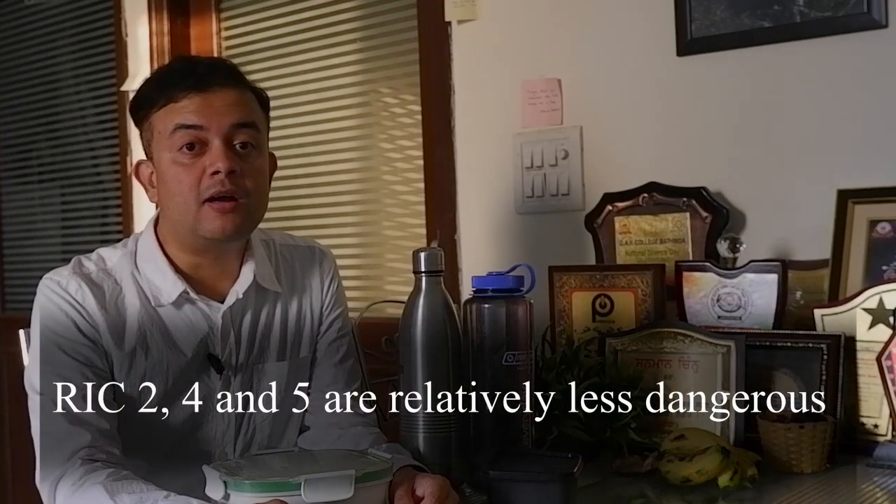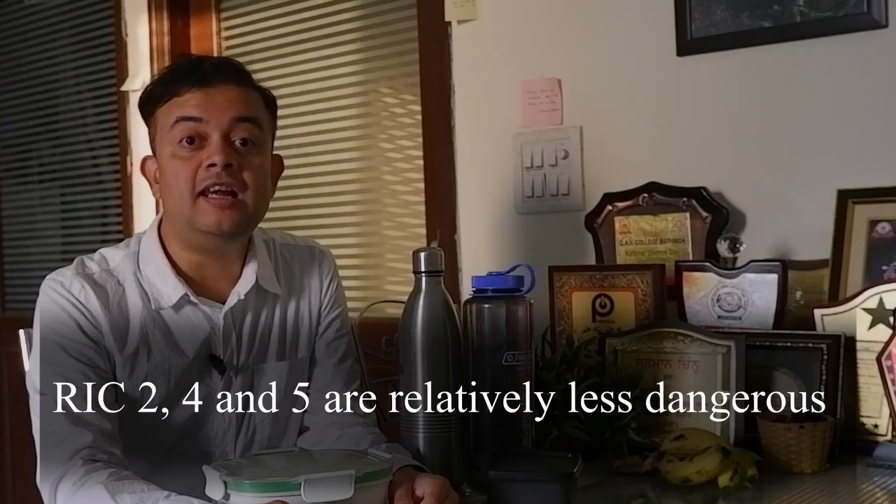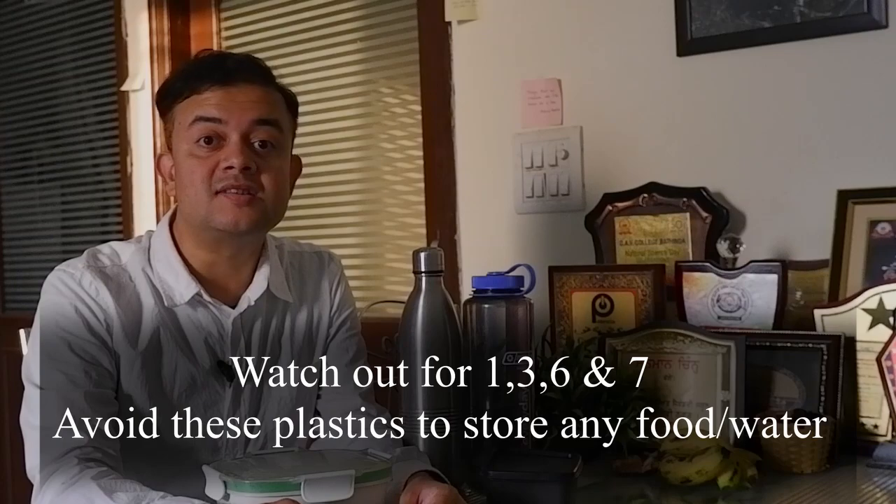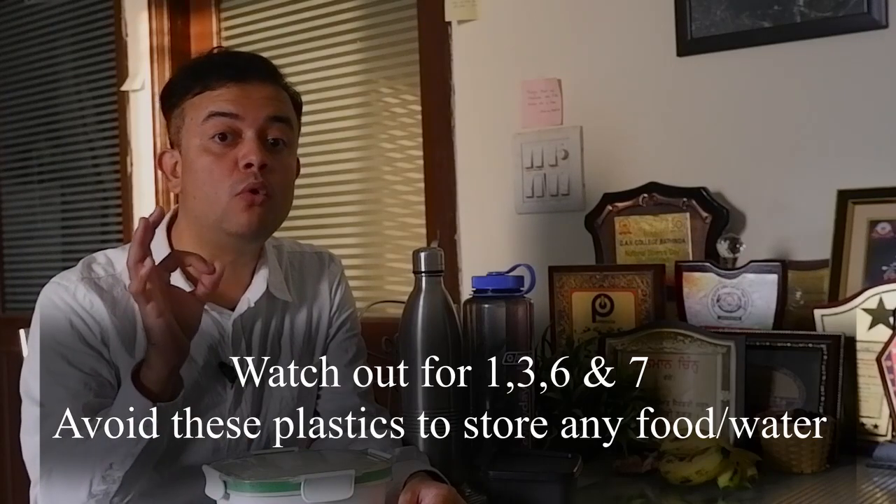RIC numbers five and, to a lesser extent, four are relatively safer plastics for limited use with no hot or oily substances. Unfortunately, no plastic can truly be called safe — every kind is significantly more dangerous than alternatives. If you really have no choice and must buy a food storage container or water bottle, remember the mantra: two, four, five — resin identifier numbers two, four, and five are comparatively less dangerous than all other types of plastic.